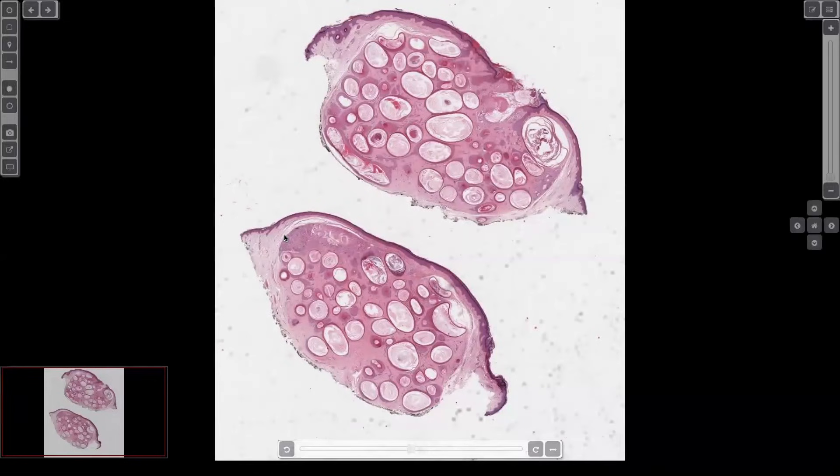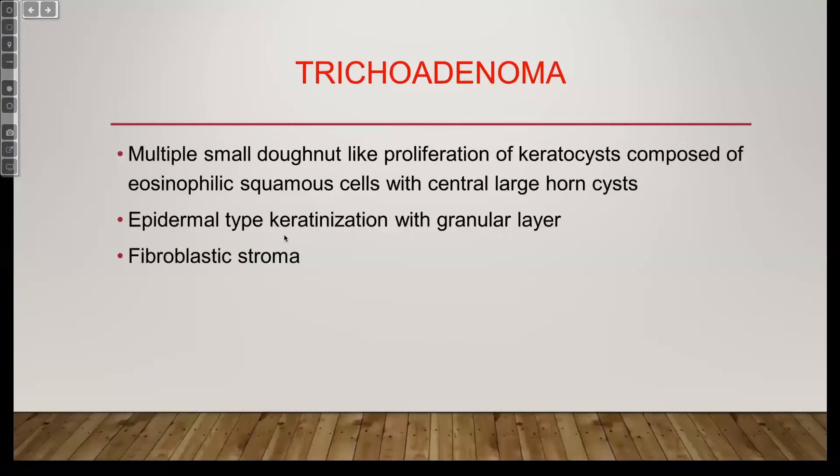Sometimes you can get cysts like this in trichoepitheliomas. The difference to me is if I start seeing basaloid aggregates — either little strands of them or more nodular forms that look almost like a basal cell — then I start thinking more towards trichoepithelioma. But guess what? It matters zero percent for clinical care. If a person has a solitary trichoadenoma or a solitary trichoepithelioma, it doesn't matter what you call it. Splitting is fun, but don't lose sleep over splitting benign things that are treated the same way and have the same prognosis.